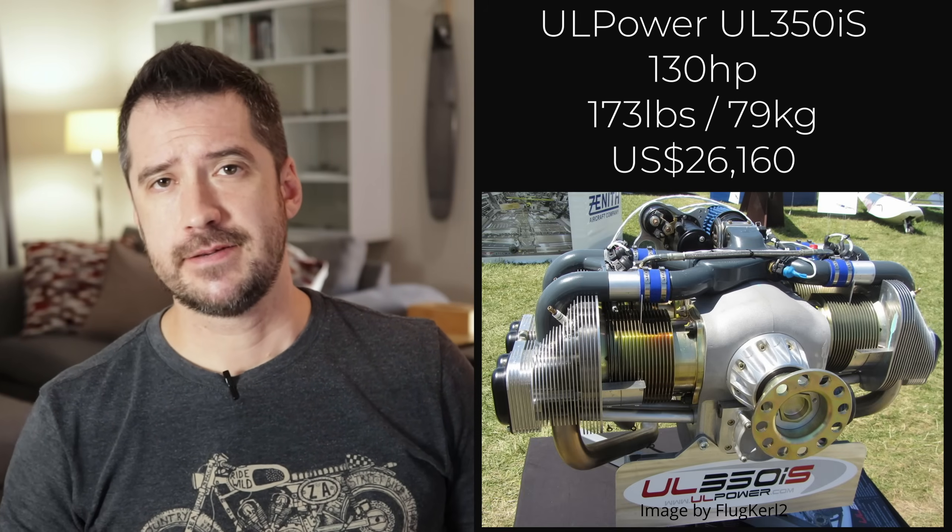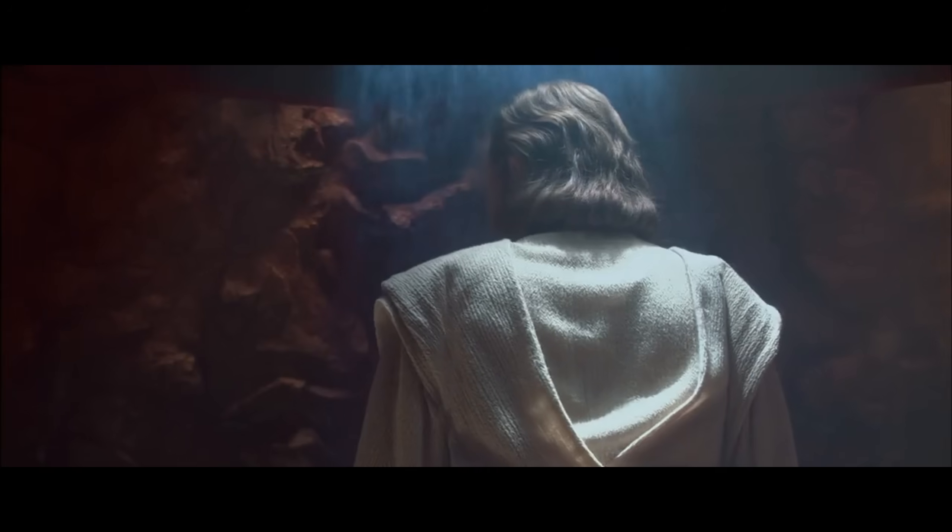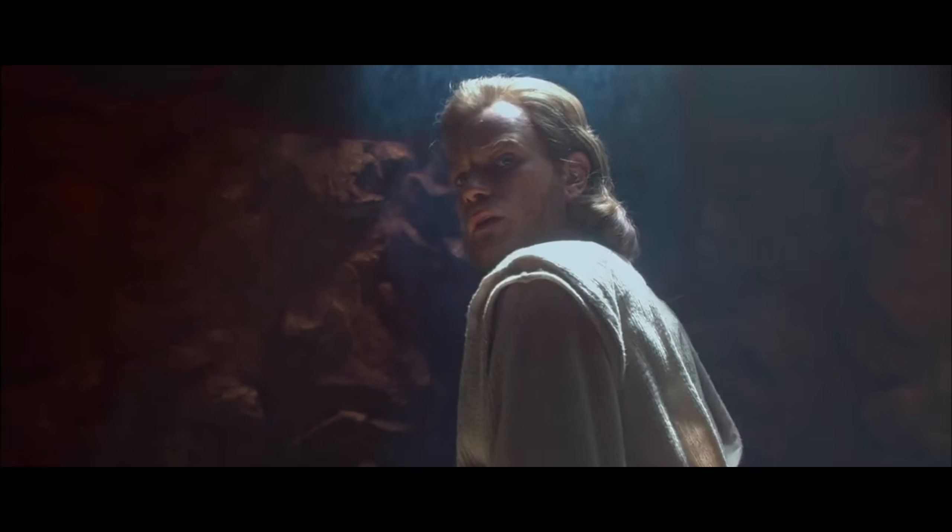Coming in at number five, we have the UL Power UL350IS. It delivers an impressive 130 horsepower from a somewhat heavy 173 pounds, which nonetheless gives it the best power-to-weight ratio on this entire list — yes, better than the Rotax 915 IS at sea level. But the $26,000 price tag is too much for this engine to be in the top four LSA engines. It is worth noting that for 1440 and 1500-pound light aircraft, the UL350IS is probably one of the best options available.